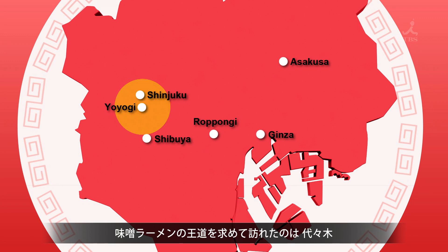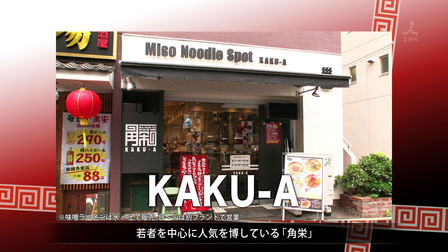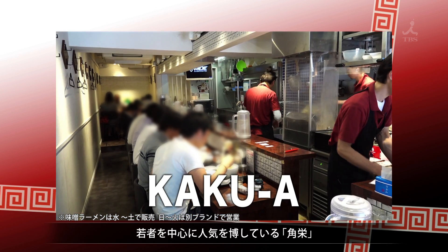They've come to Yoyogi looking for a miso ramen classic. The ramen shop Kakure is super popular with many young people.